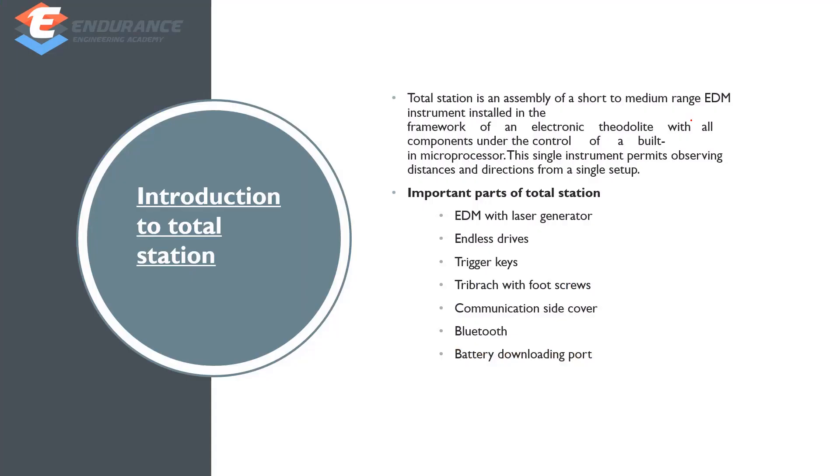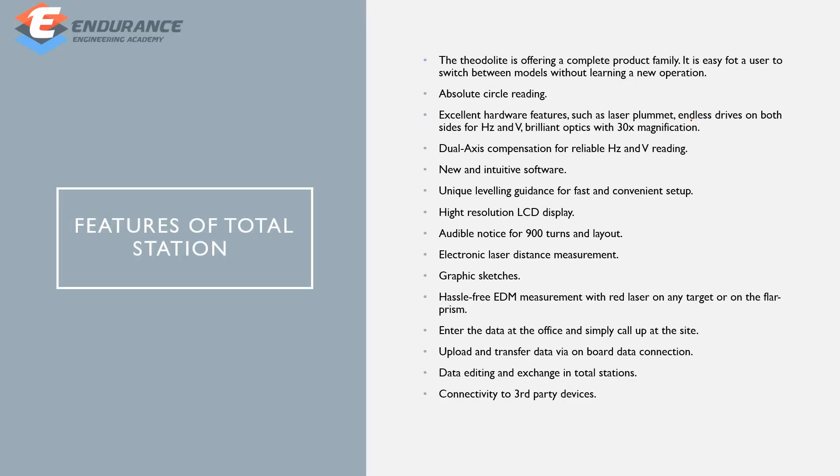The total station is a short to medium range EDM instrument. EDM stands for Electronic Distance Measurement. This is an electronic instrument with a microprocessor. Important parts include EDM with laser generator, endless drives, trigger keys, tri-bratch with fruit screws, communication side cover, Bluetooth, battery, and downloading port.